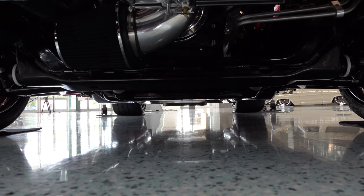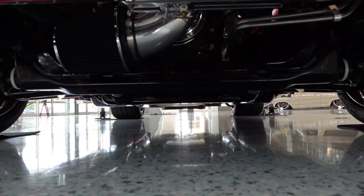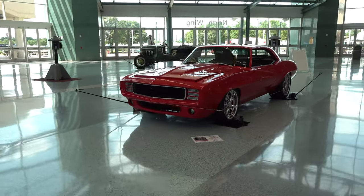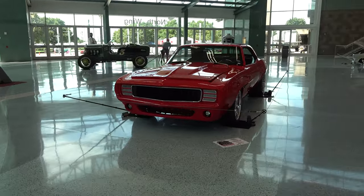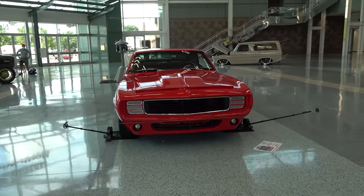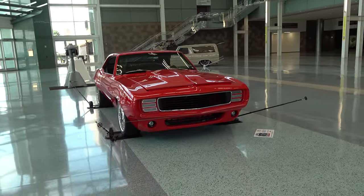Had a Camaro always been something you wanted, or did it just kind of fall in your lap? It fell in my lap because it was my son's — he was wanting to get rid of it and I ended up with it. Have you been a hot rodder a long time? Long time, yeah.